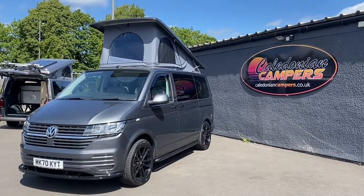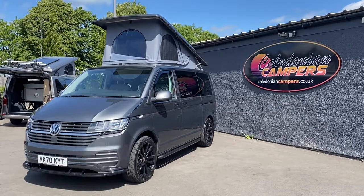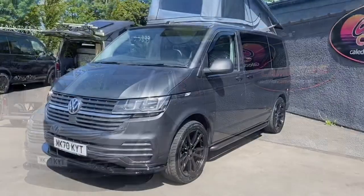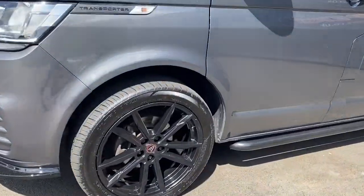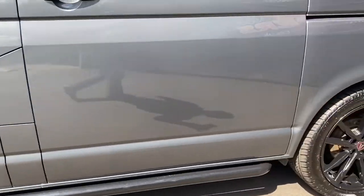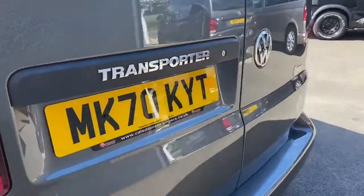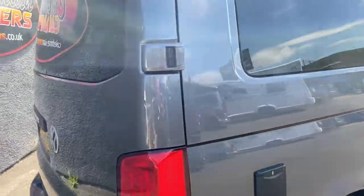This particular vehicle, coming out of the stables of Caledonian Campers, is a T28 T6.1 Startline width Business Pack with a Grand Tourer conversion. It has been fitted out with a front splitter, 20 inch alloy wheels, sidebars, and this particular version is a barn door with reversing sensors. We have privacy glass all round.